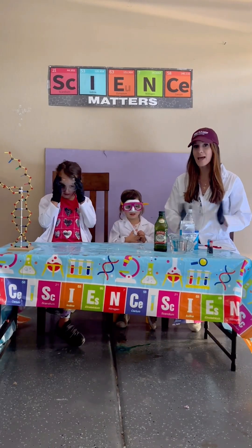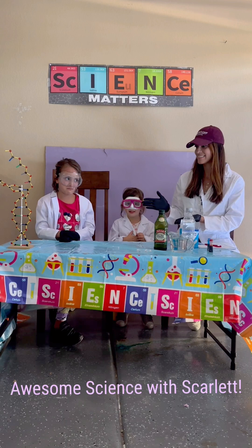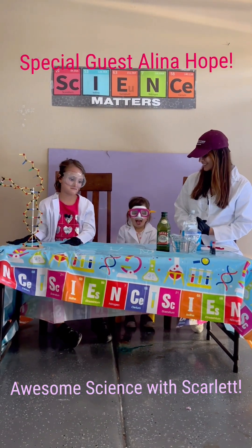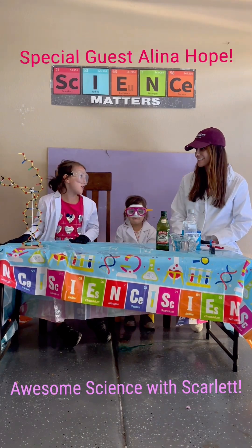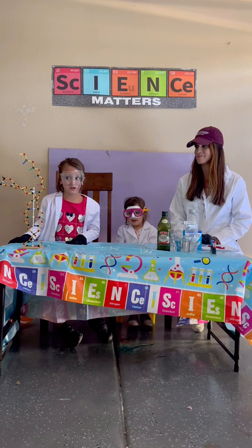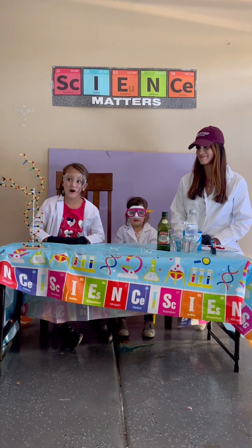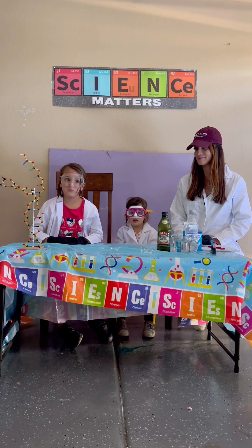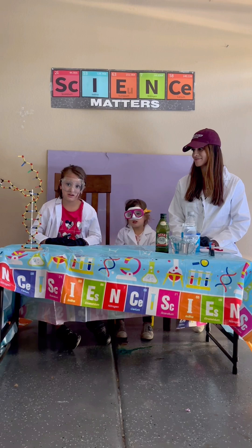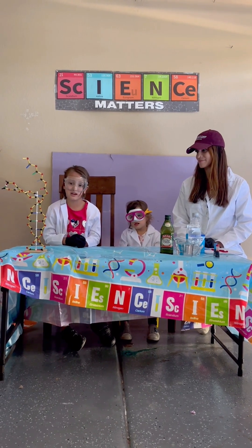Hi everyone, welcome to episode 8 of Awesome Science with Garland. We have a special guest — it's Alina Hope. She's my sister. We play together a lot, sometimes we fight each other, but we do special time with her and we love doing things with her. This is our second episode in Arizona.